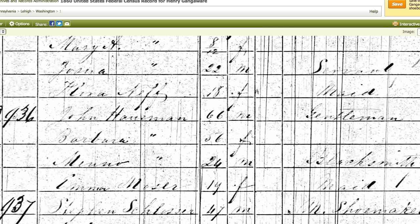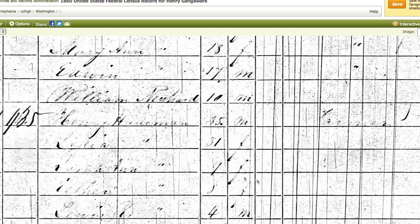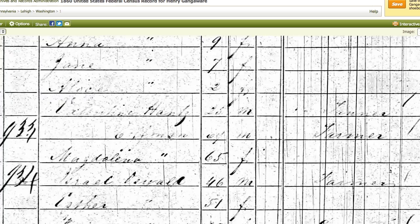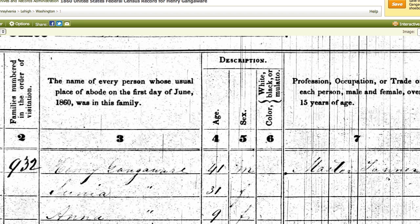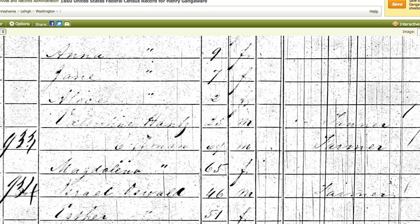Another widespread crowdsourcing transcription project is on Ancestry.com, and the project there involves transcribing federal census records. Here's a copy of the United States federal census from 1860 — you see the names are listed here and then there's other information on the sheet: occupation, value of real estate, etc. What people do is they go in and type up the names so that they can be searched and found by other genealogical researchers.